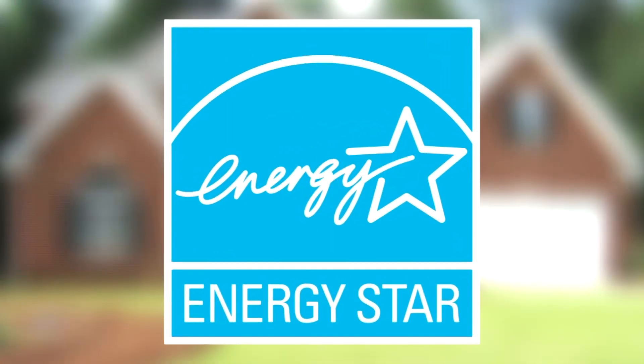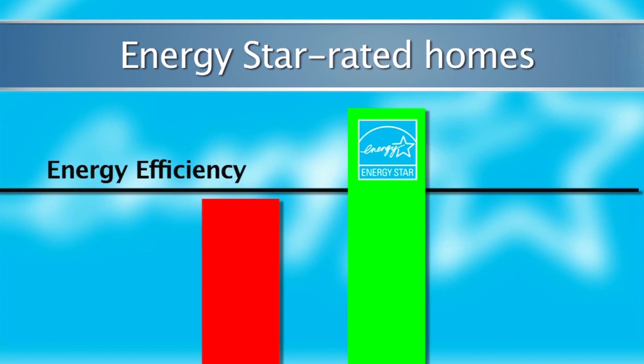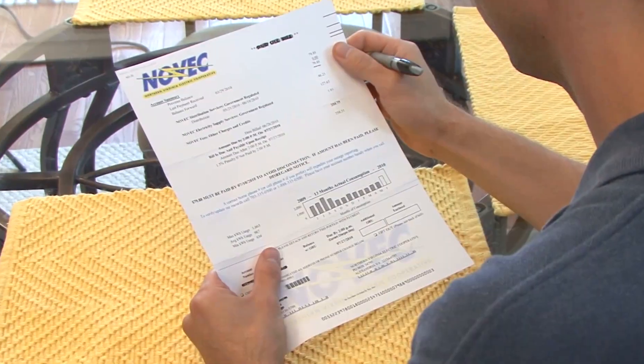If you're buying a new home, look for the ENERGY STAR label, because homes can be ENERGY STAR rated just like your appliances. Compared with standard homes, ENERGY STAR qualified homes are 20 to 30% more energy efficient, on average, lowering home energy bills by $200 to $400 a year.